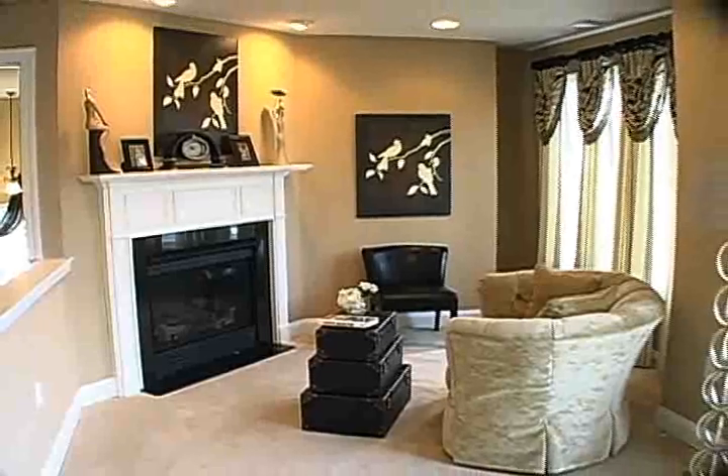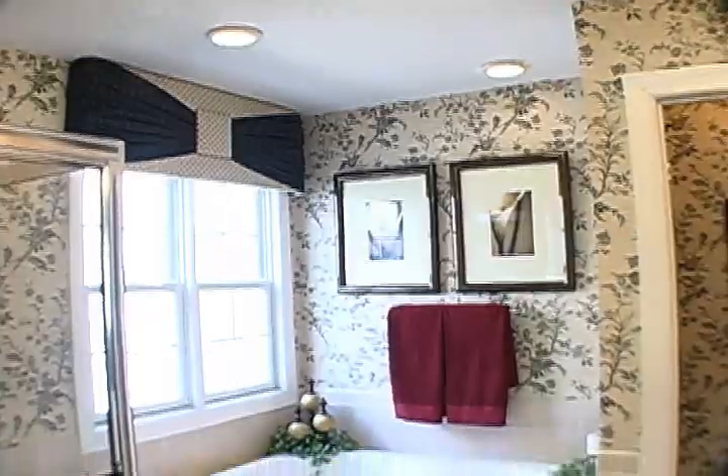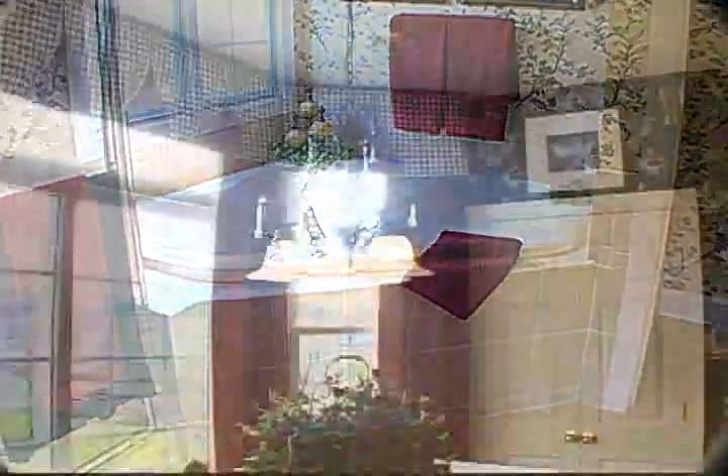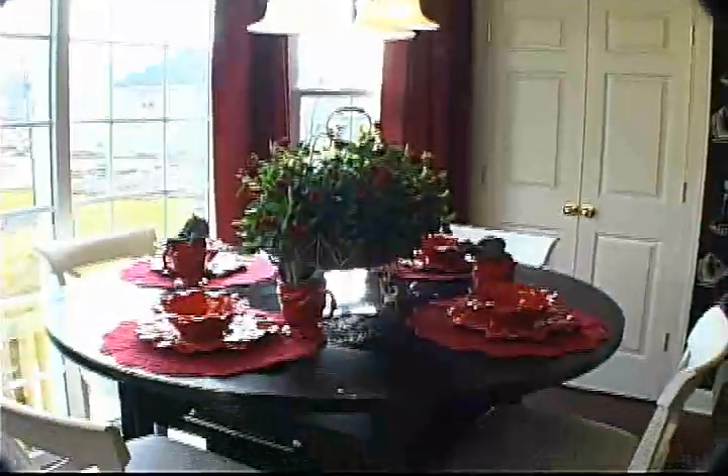We offer eight different floor plans ranging anywhere from 2,400 square feet to approximately 3,500 square feet. They all have four bedrooms and two and a half baths. Some actually offer three baths, and they're all very comfortable living space.